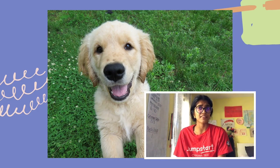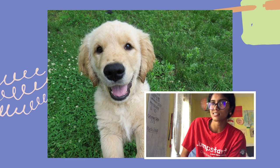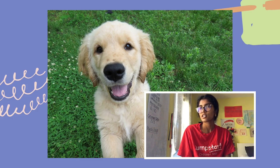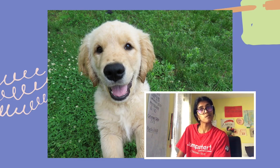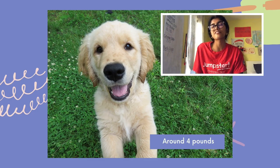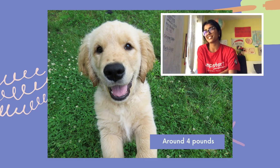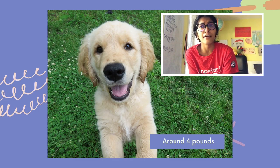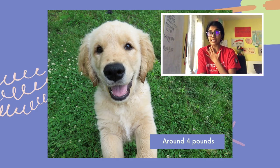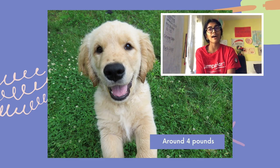Our last animal is this cute little puppy. This puppy is definitely bigger than the mouse but not as big as an elephant. It weighs less than you! Most puppies generally weigh about 4 pounds, especially when they're this young. Though that is bigger than the mouse, this puppy weighs more than the mouse but is definitely not as heavy as you or me. So the puppy is lighter — it does not weigh as much as you or me.